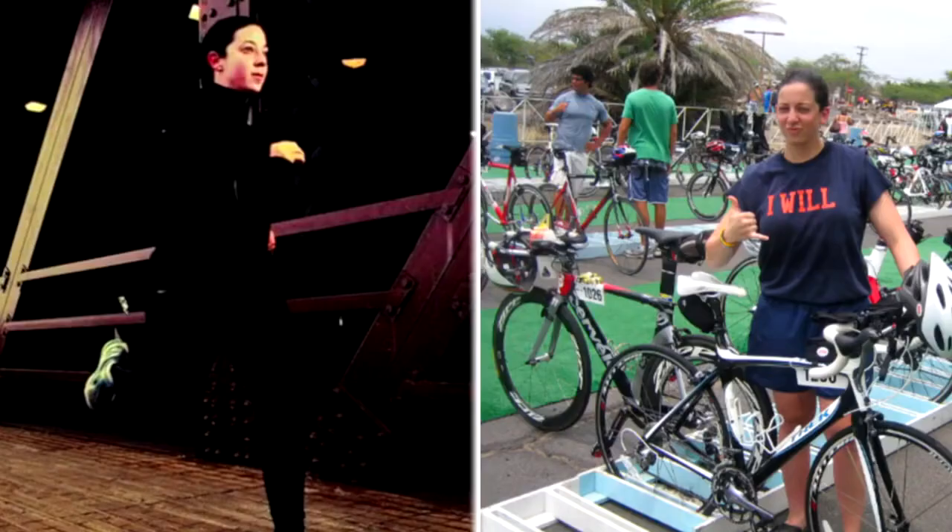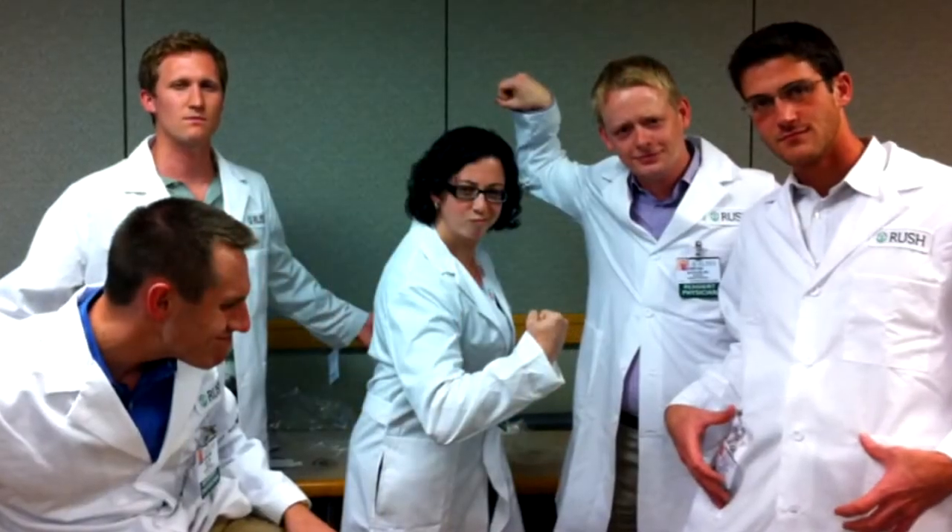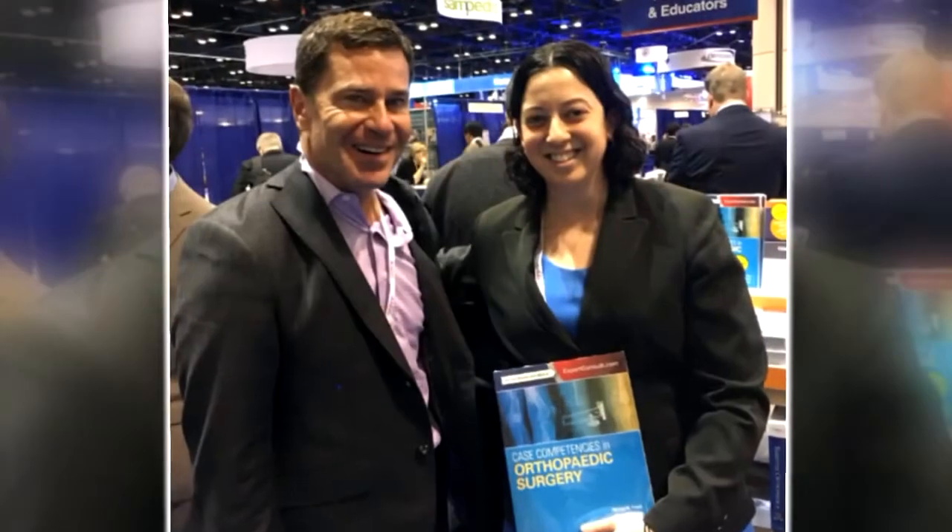When I had that first transplant — a meniscus transplant back in 2006 — surgery went great. I got back to running and cycling and swimming and did triathlon for the first time, but throughout that whole process I was learning how to become an orthopedic surgeon.